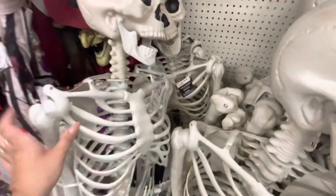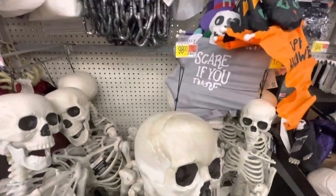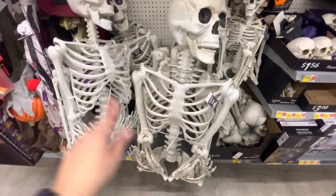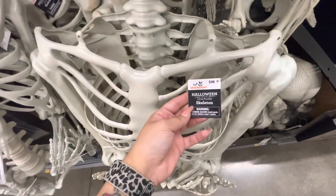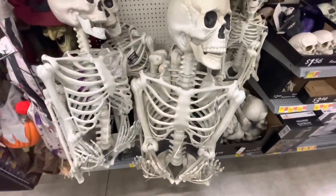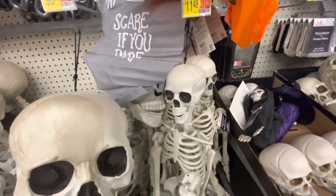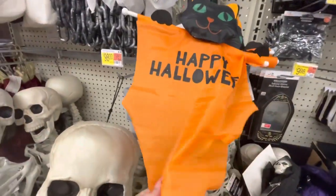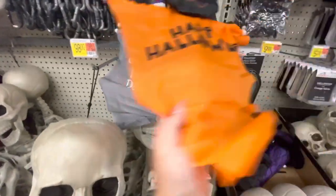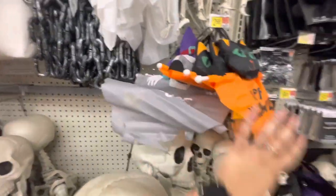Here is a $35 five-foot poseable skeleton. Here is a $100 seven-foot poseable skeleton — I've showed this on my Instagram already. And this is a 35-inch poseable skeleton for $12 — just a little guy. There are some cute banner signs: 'Happy Halloween' with a cat, 'Scare If You Dare,' and a witch one — $3 for those.